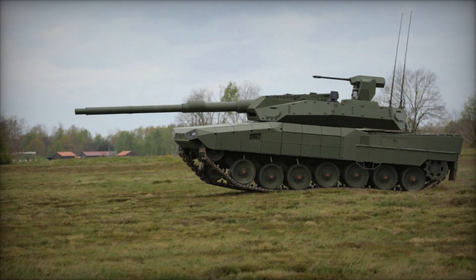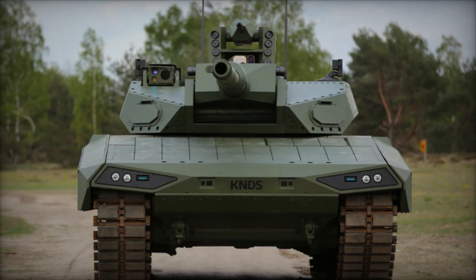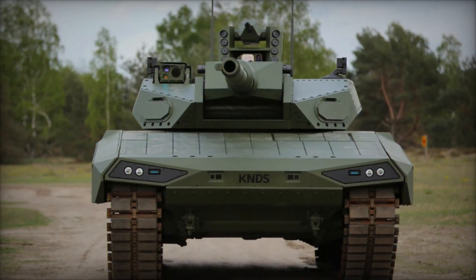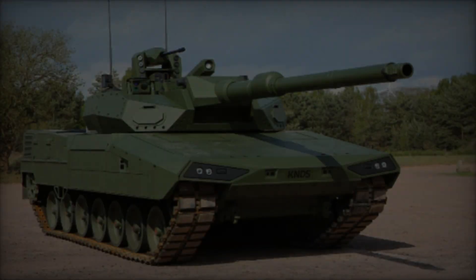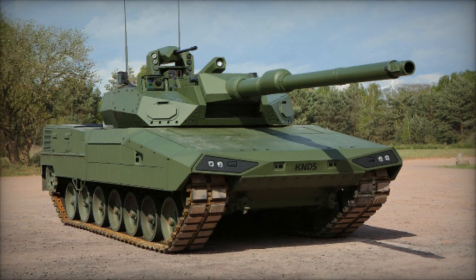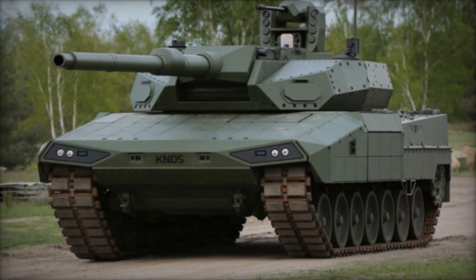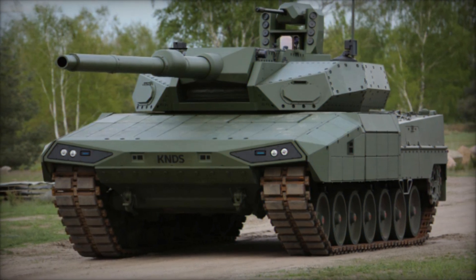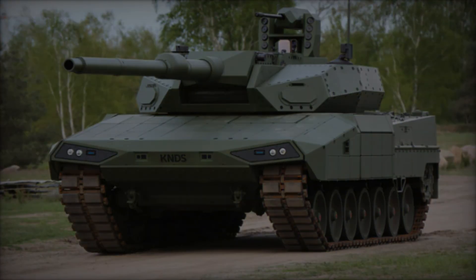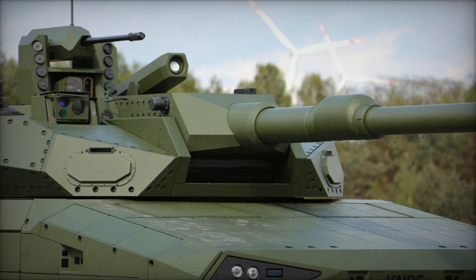The tank weighs under 60 tons and measures 7.95 meters in length, extending to 11.17 meters with the gun, 3.77 meters in width, and 2.44 meters in height to the turret roof — 2.84 meters to the top of the PERI system. Its 1,100 kilowatt (1,500 HP) engine enables speeds exceeding 65 kilometers per hour with a road range of 460 kilometers, supported by 500 millimeters of ground clearance that enhances mobility across various terrains.